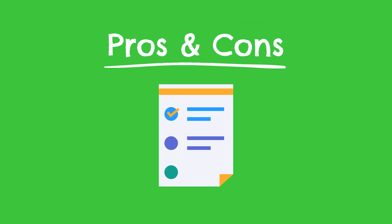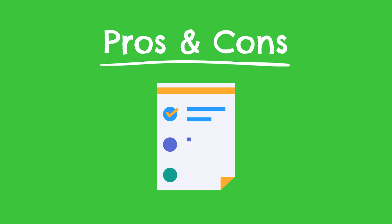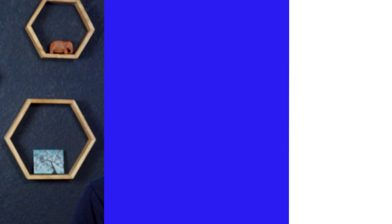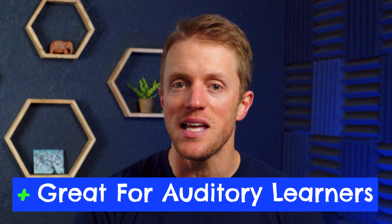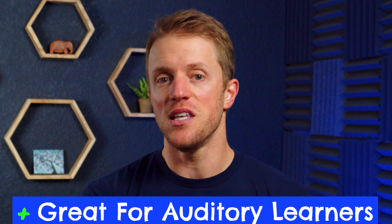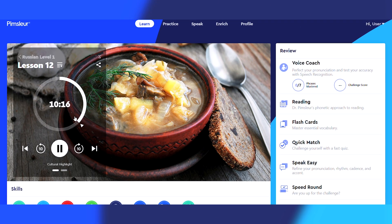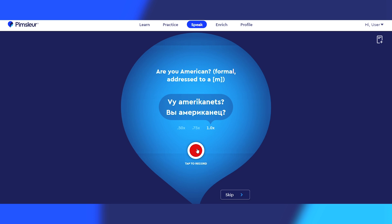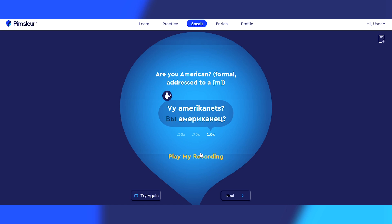Let's get into what I like and don't like about Pimsleur Russian after testing out and using this program. Let's start with the positives. Number one is the fact that Pimsleur is a great choice for auditory learners, given that each lesson revolves around an in-depth audio exercise. These guided conversations are really the heart and soul of the Pimsleur curriculum. If you're specifically looking for audio lessons or more concerned about learning to speak and understand Russian with less emphasis on reading and writing, then Pimsleur is going to be a great match for you.